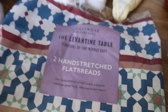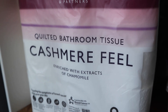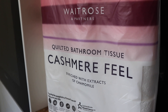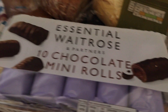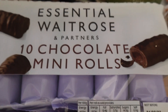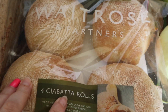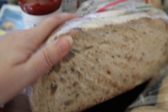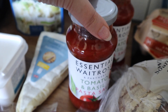I got some smooth and silky ripened Somerset brie — a really really big piece actually. Then some essentials butter, some hand-stretched flatbreads — these were garlic and they looked really tasty. I got some essential chocolate mini rolls, some really nice ciabatta bread rolls for my burgers, and some sourdough bread because I just love sourdough — this looks really tasty.